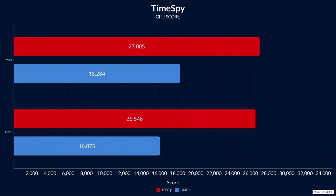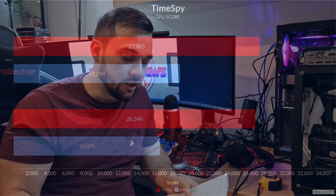At 1440p on Time Spy, the GPU score on the 5900X was 18,284 and on the 7700K was 16,075 — a gap of just over 2,000 points. Not as large a drop, but still a meaningful deficit. The gap did shrink going from 1080p to 1440p, but you're still leaving performance on the table.